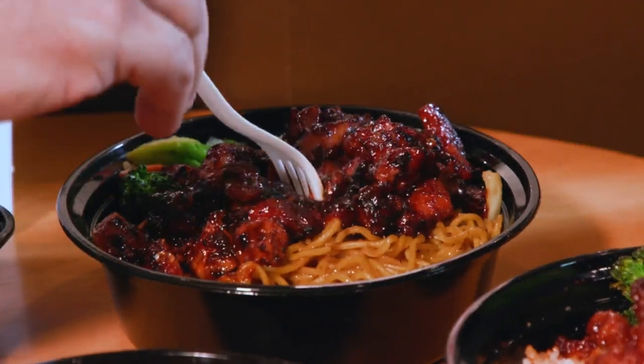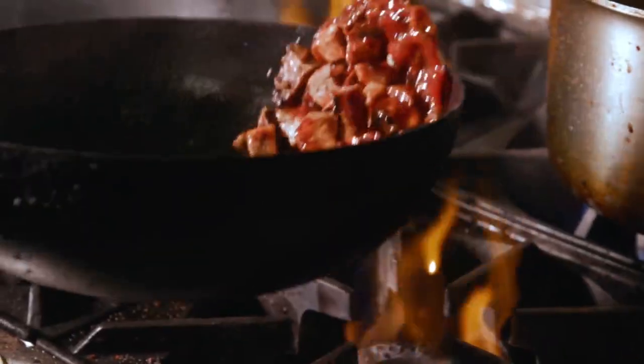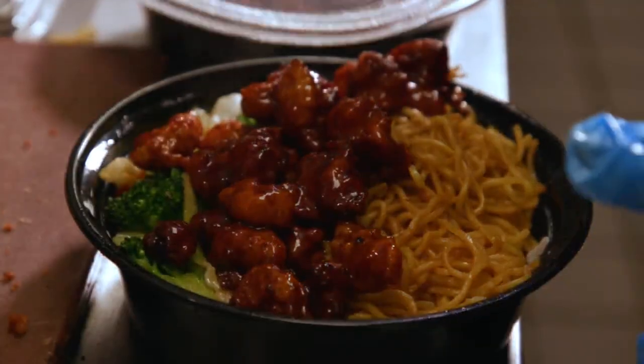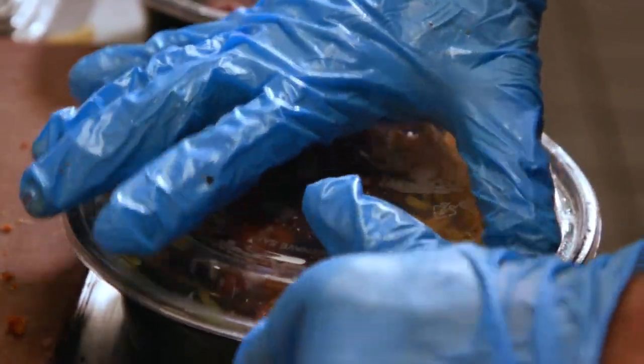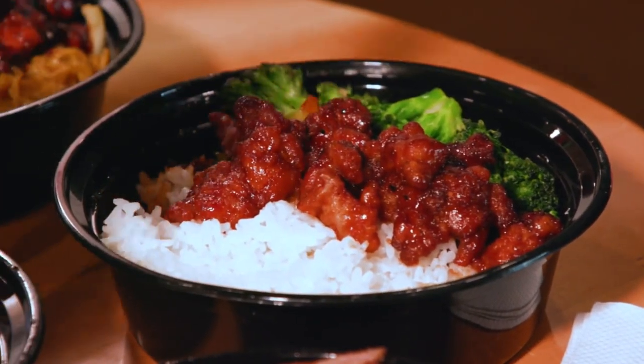Before we go on any further, can I try it? So when you say spicy — how spicy are we talking? Are there different levels and can you get it spicier if you want it? Yes, you can. It's really a mild spicy type of spicy. We use a garlic sambal. We do have our new mad sauce, which is our hottest sauce that we carry. It doesn't make you mad, but it's just mad good. That is really good. This one is also spicy, but a lot more sweet and tangy from the orange sauce.